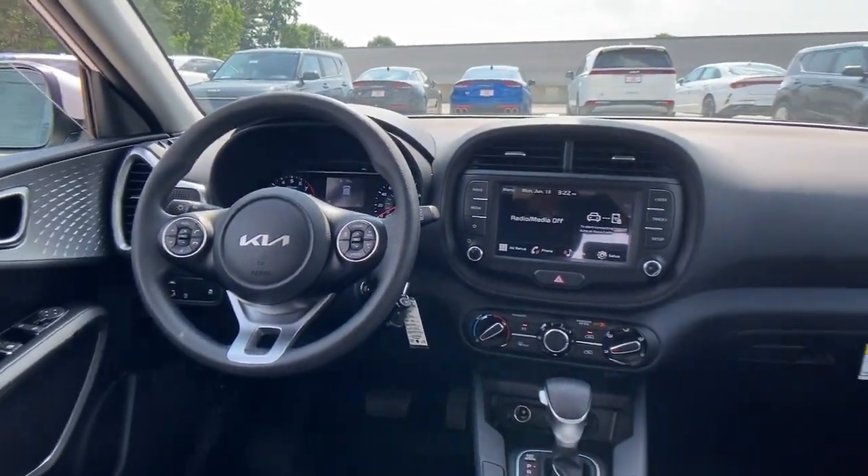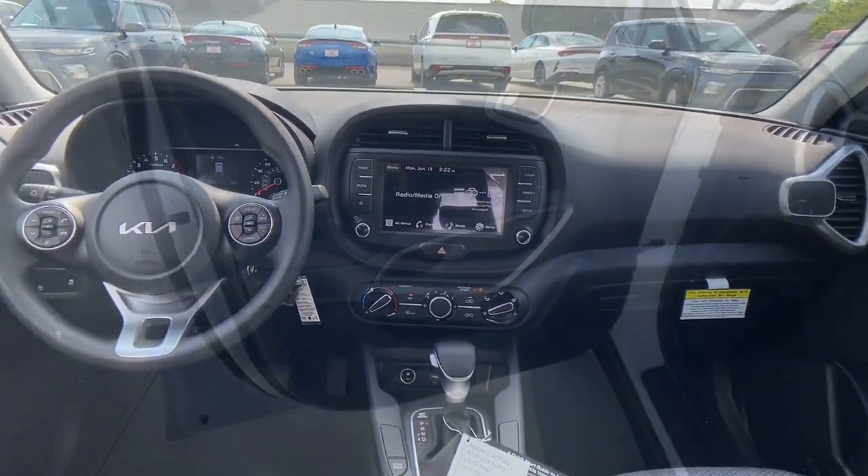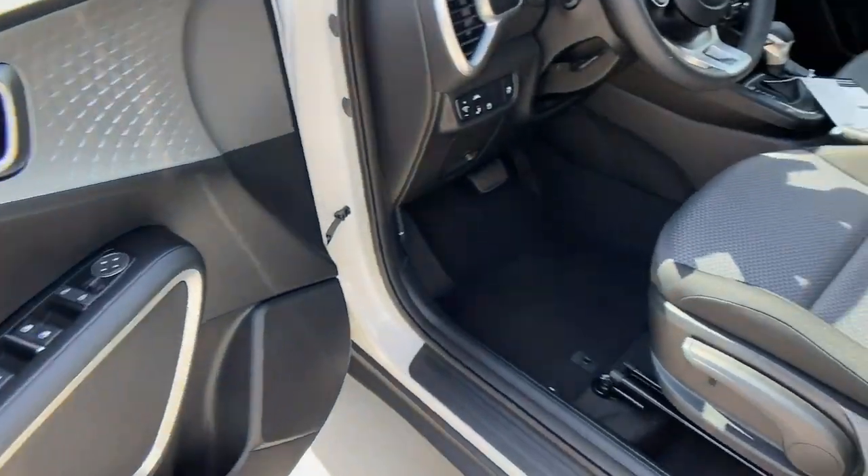stability control, intermittent wipers, floor mats, tire pressure monitoring system, trip computer, four wheel ABS.